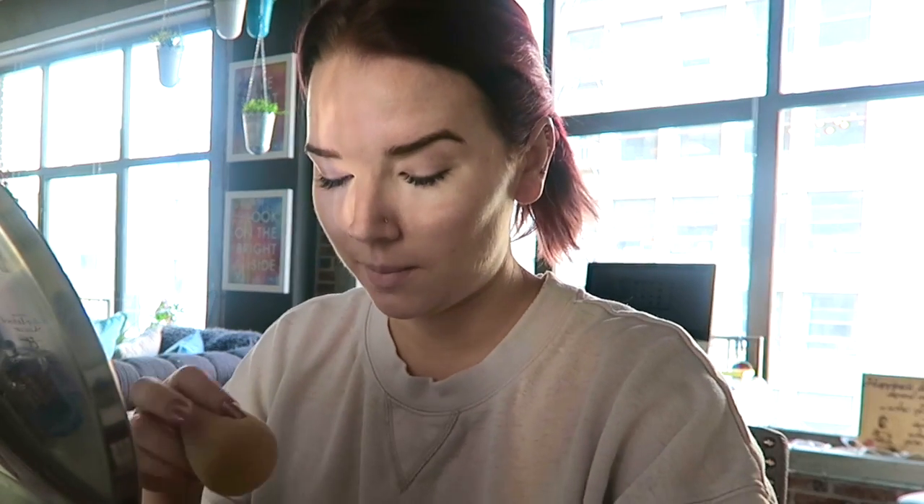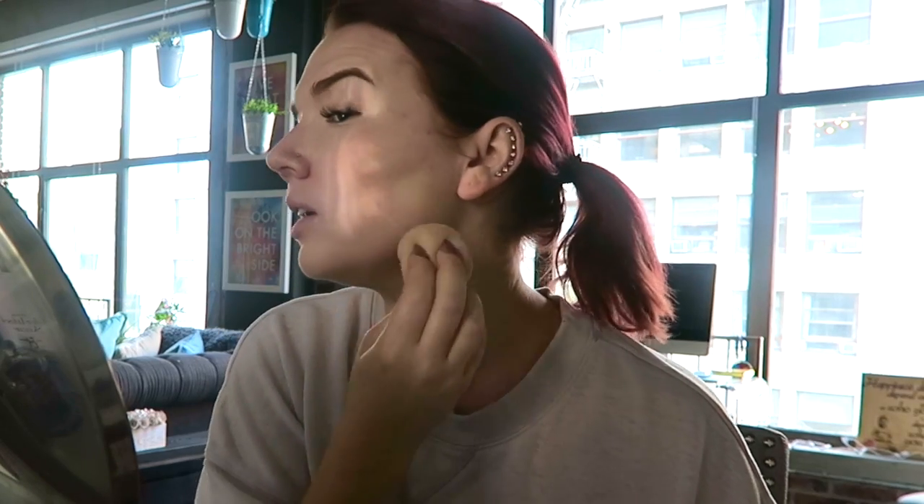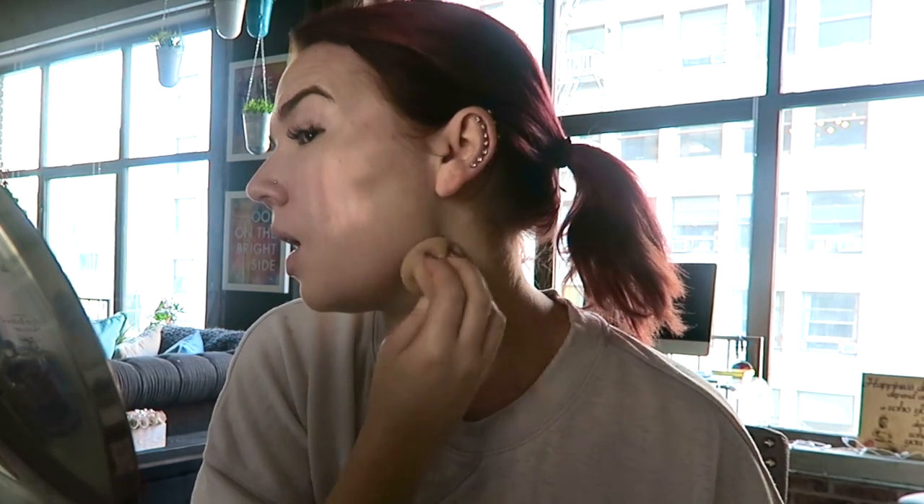The self-tan is definitely not that noticeable, but my face up here is a little more pale than down here, so this should be a good product for evening everything out. I could do this instead of doing another get-ready-with-me on my main channel, since I did one of those recently. I'll probably have a lot of footage to go through today if I'm filming this and then other stuff.